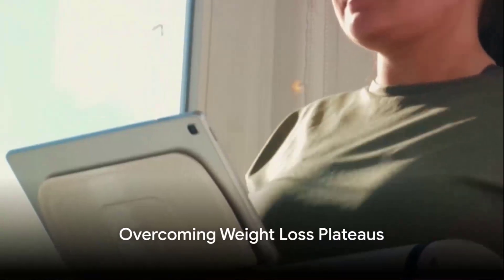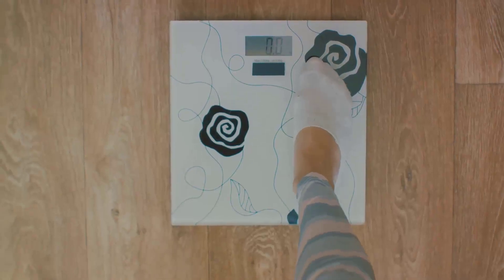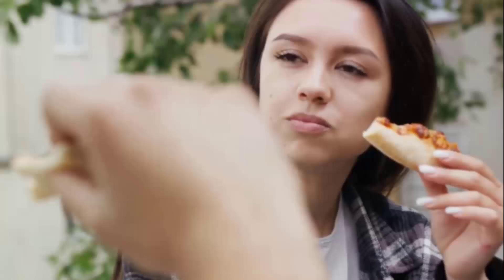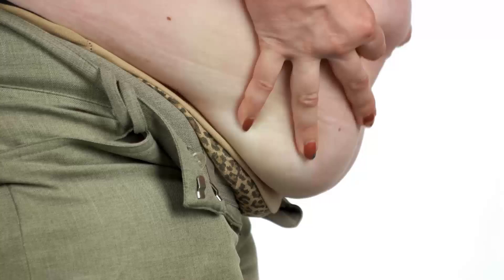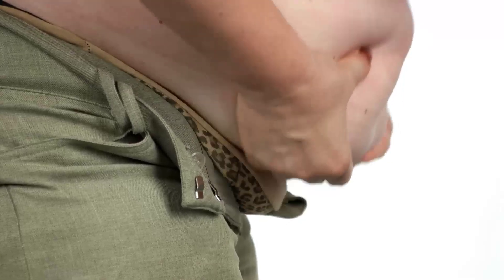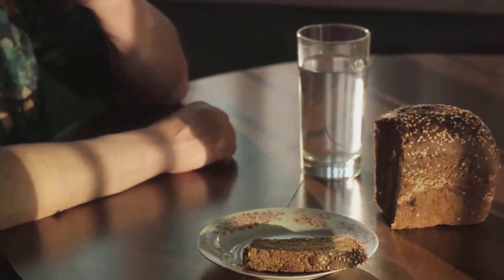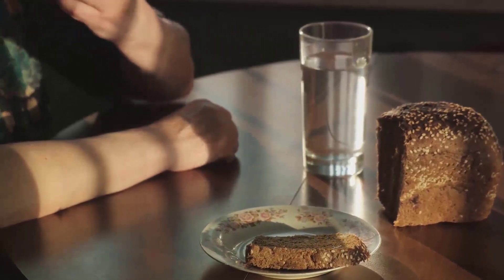Ever experienced a weight loss plateau? Picture this: you're following a diet, exercising regularly, and you're losing weight. Then suddenly, the scale refuses to budge despite your best efforts. This is what we call a weight loss plateau. Our bodies are incredibly adaptable — when you reduce your calorie intake, your body learns to function on fewer calories. Over time, this can slow down your metabolism, causing your weight loss to stall. This is the body's survival mechanism kicking in, an echo from our ancestors who had to survive periods of food scarcity.